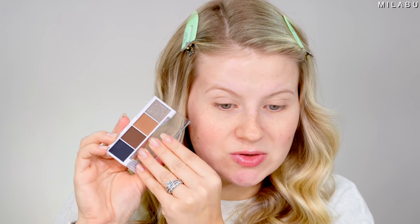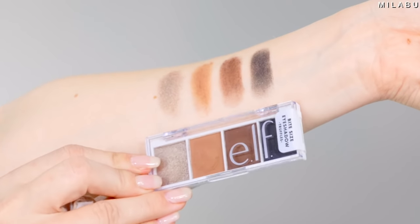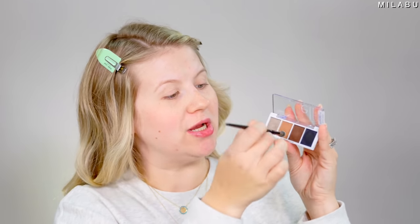For eyeshadow palette, we have these ones by e.l.f. — their Bite-Sized Eyeshadow Palettes. This is the one I want to use today, called Truffles. For fall and winter, I think this is just so stunning. Each little palette is $3, which I think is incredible.